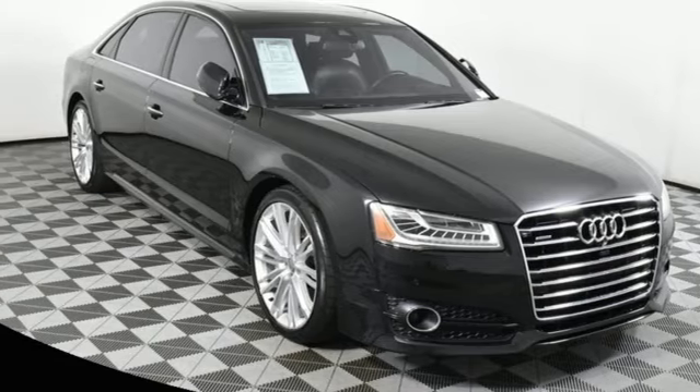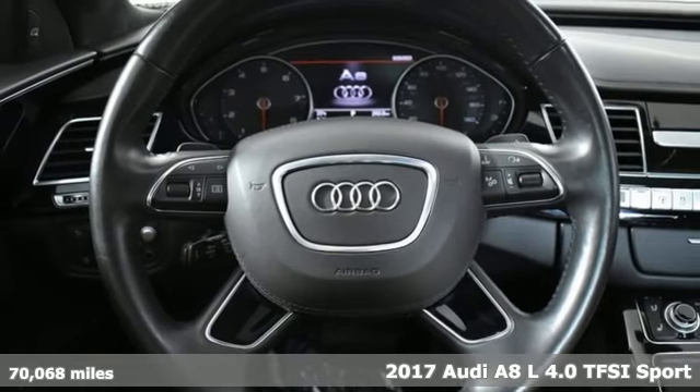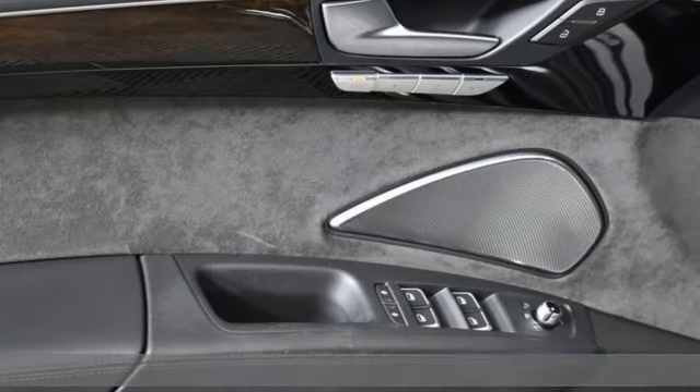It's a 2017 Audi A8L. Audi doesn't follow trends, it sets them. And get ready for an impressive combination of features.